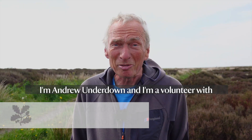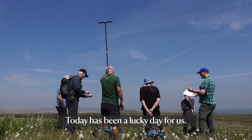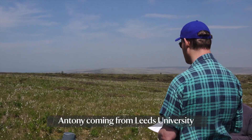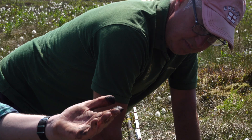I'm Andrew Underdown and I'm a volunteer with the survey group at Marsden Moor. Today it's been a lucky day for us. We've had the benefit of Anton coming from Leeds University to help us understand more about our peatlands here and their whole history, how they were formed.